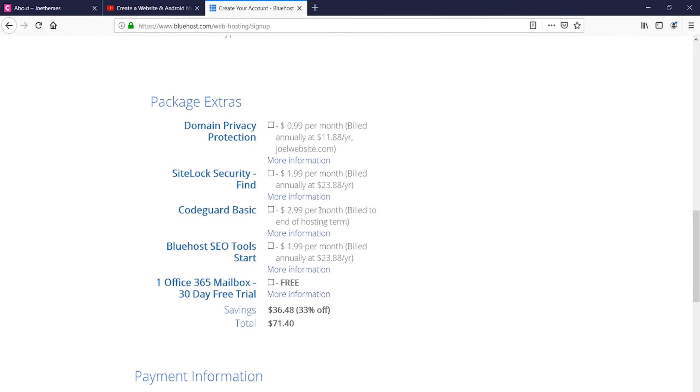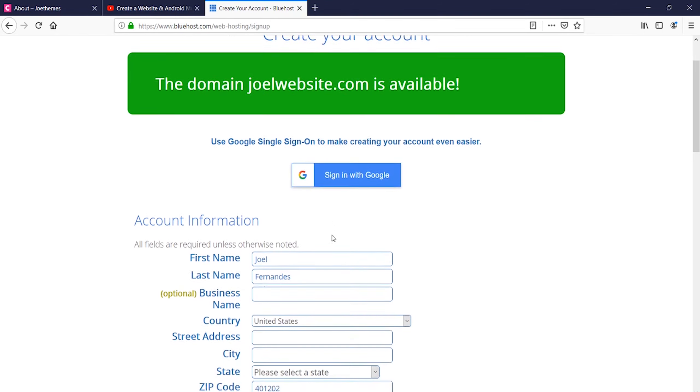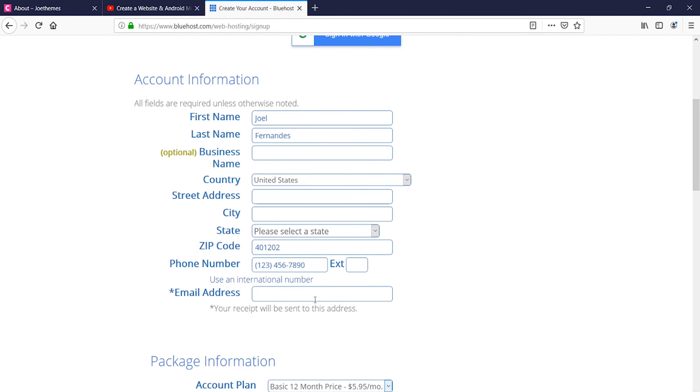Make sure that you're entering the correct email address when registering. A receipt will be sent to that email and it can be used for reference.